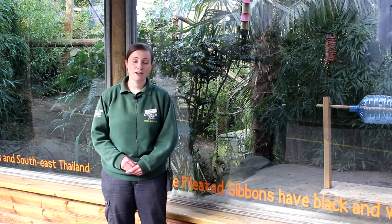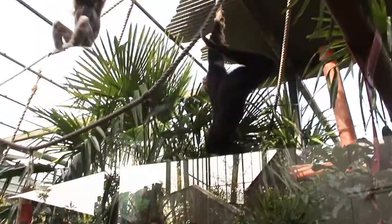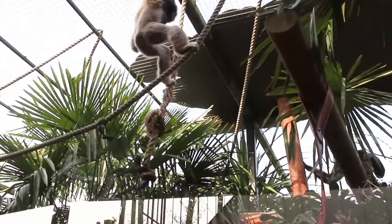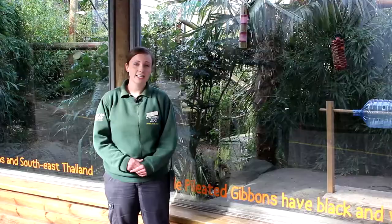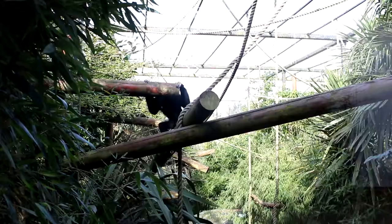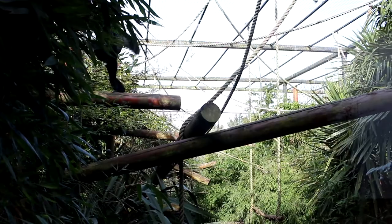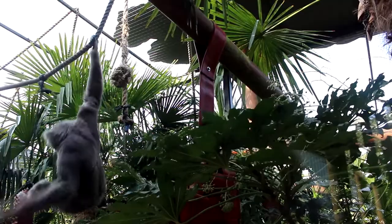If you've seen our gibbons here at the zoo, chances are you will have seen them swinging around in their enclosure. They are extremely agile animals — they can swing through the trees at speeds of up to 35 miles an hour and can also leap around nine meters. This is their primary way of moving around both in the wild and here at the zoo. They can also walk or run upright on their legs, and if you've seen that it can look quite comical as they hold those long arms up high over their heads, but it actually means they've got lots of balance when they do this.